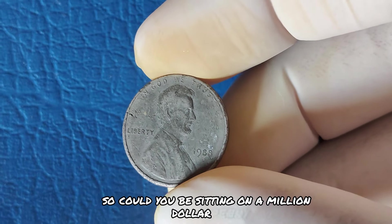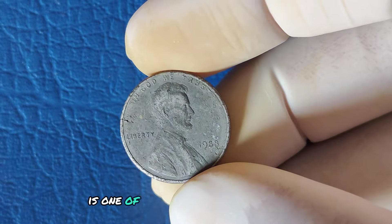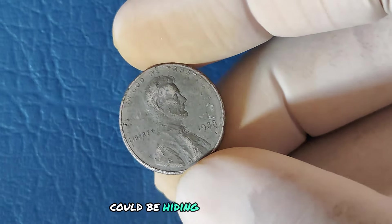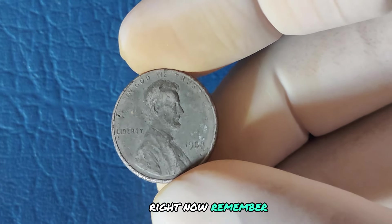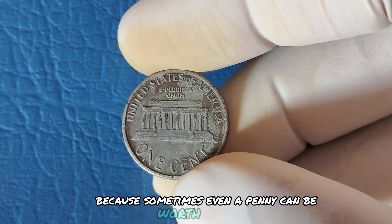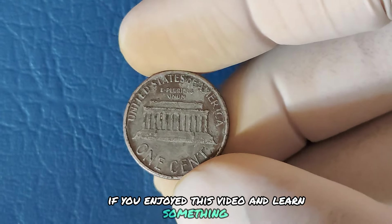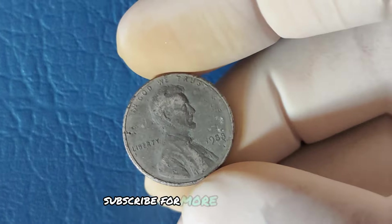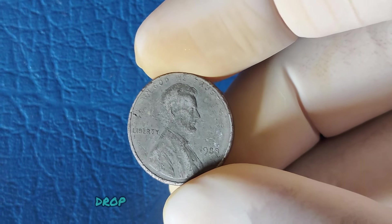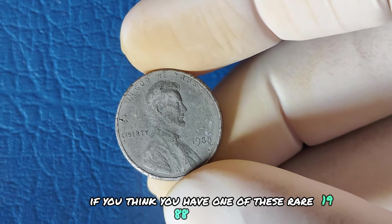The 1988 No Mint Mark Lincoln penny is one of the most fascinating finds in the coin world, and one of these rare gems could be hiding in your collection right now. Always double-check your coins before cashing them in, because sometimes even a penny can be worth a fortune. Thanks for watching. If you enjoyed this video, hit the like button, subscribe for more fascinating coin stories, and drop a comment if you've ever found a valuable coin or think you have one of these rare 1988 pennies.